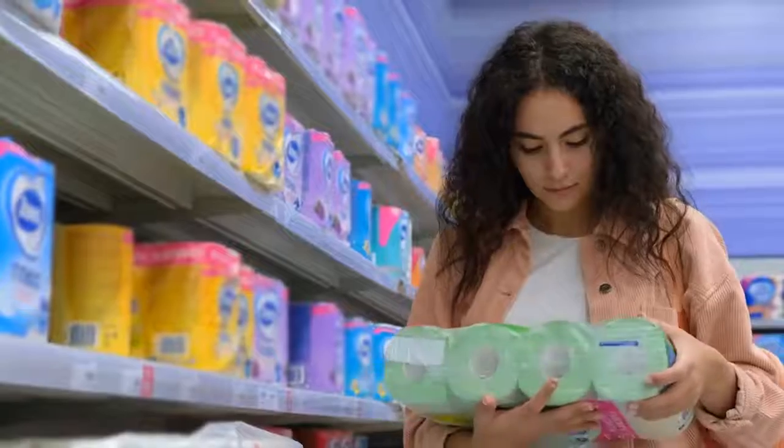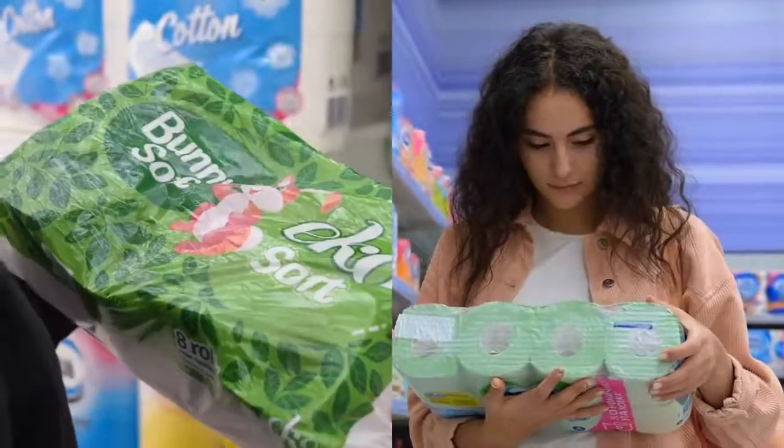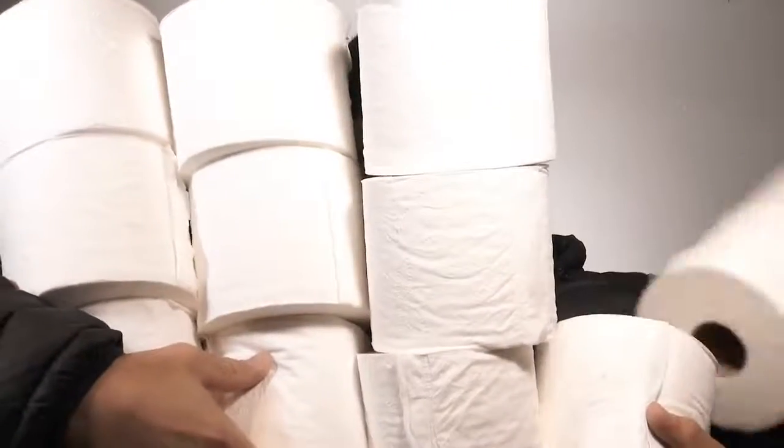Today, I know you probably clicked on this video because you're looking for the best laptop. It's great to have options — seven laptops, 10 laptops, top three, all that. But if you're like me and you're standing in a toilet paper aisle and there's seven, 10, or 20 different choices, you're probably going to pick the wrong one and it might end up being one ply. I'm just kidding.